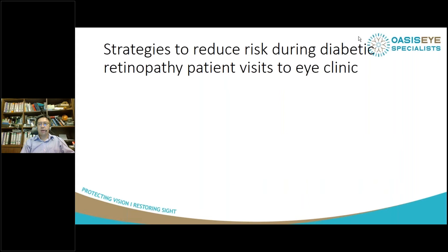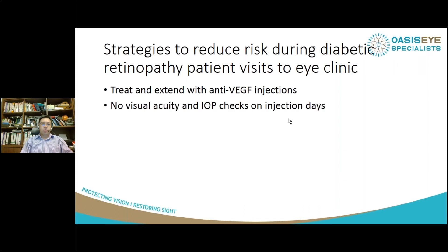One of the strategies available for diabetic retinopathy patients when they come to the eye clinic — there are many protocols written by societies around Asia and the world about how we can reduce risk to ourselves and our patients. But specifically for diabetic retinopathy patients, one of the strategies is treat and extend. There's a treat-and-extend regimen for anti-VEGF injections whereby you give the first injection, then see them at six weeks, give another injection, and then see them two weeks after that.